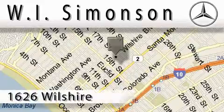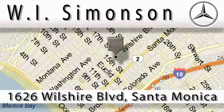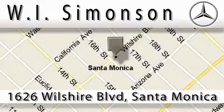W.I. Simonson is located at 1626 Wilshire Boulevard in Santa Monica. Our main objective is to make your experience at our dealership a satisfying one, whether it's for sales or service.